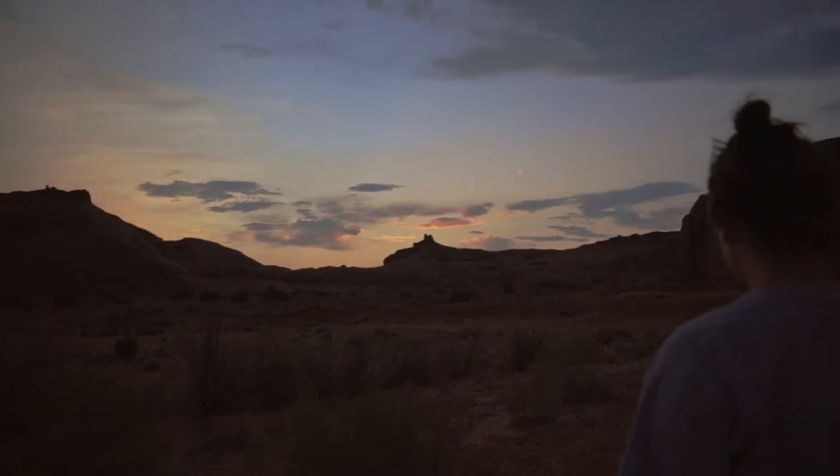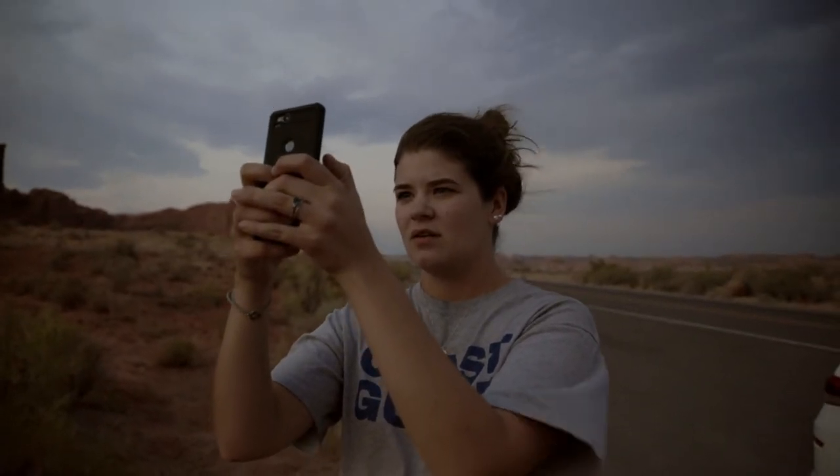After spending a few hours exploring the park, we decided to head to our hotel, unpack the car, and relax for a few hours before heading back to Arches National Park for sunset to round out day one in Utah.